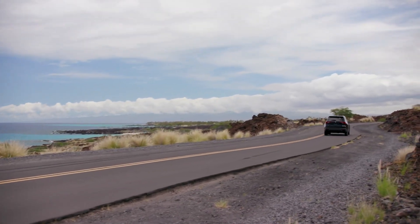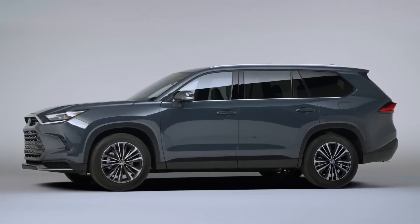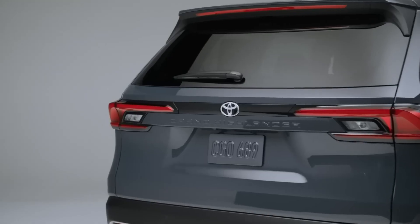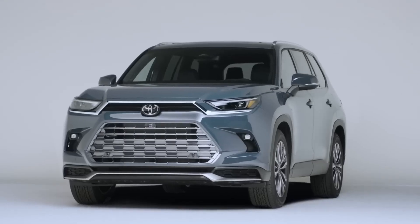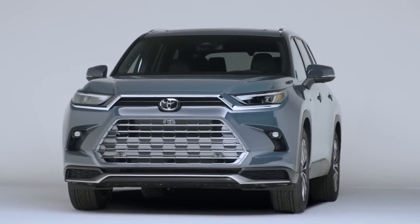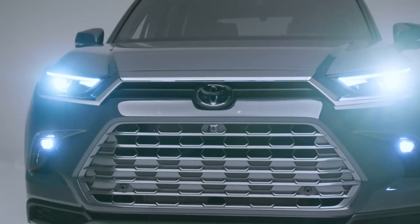The new Grand Highlander is more than simply a redesigned version of the standard Highlander — it's an entirely new car. Toyota really thought about calling it something entirely different because it is such a unique product. With seats for seven or possibly eight adults and some space for their things, this car competes with the Honda Pilot, Kia Telluride, and Volkswagen Atlas.